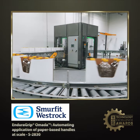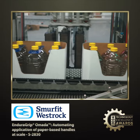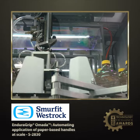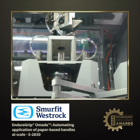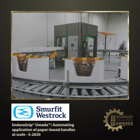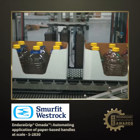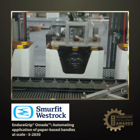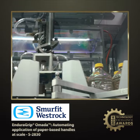Finalist number one, EnduraGrip Omada, is an innovative technology that automates the application of sustainable paper-based handles for bottle multi-packs, replacing plastic clips at scale. Operating at 30 cycles per minute, Omada ensures efficient, accurate, and damage-free placement with servo-driven controls. Designed using a digital twin for sustainability, it offers a compact, robust solution that enhances shelf impact and supports large-scale plastic reduction efforts in the packaging industry.